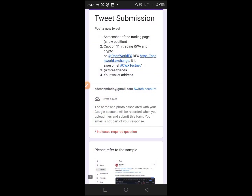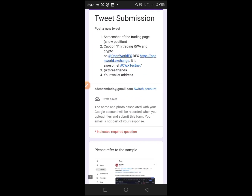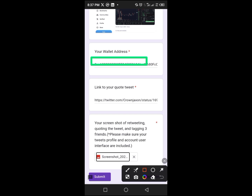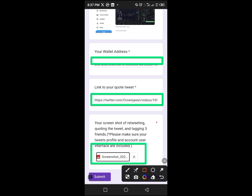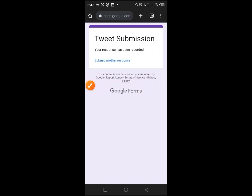Come back to the Google Form. Provide your wallet address, then provide the link to your tweet, and the second screenshot covering your tweet and the others. Upload the screenshot here, tap on the upload area and attach the screenshot. Once you've done all that, tap the 'Submit' button. You now have the confirmation: 'Tweet submission complete.' We've completed this process.